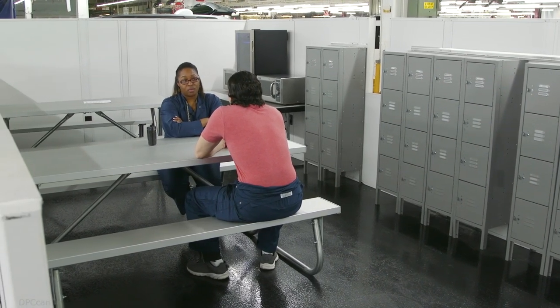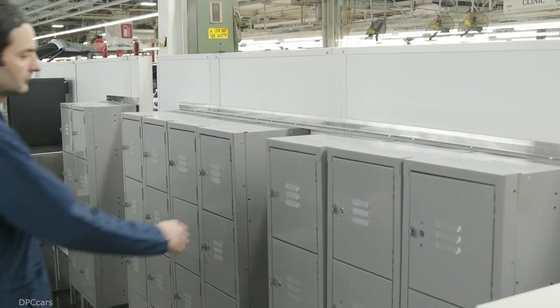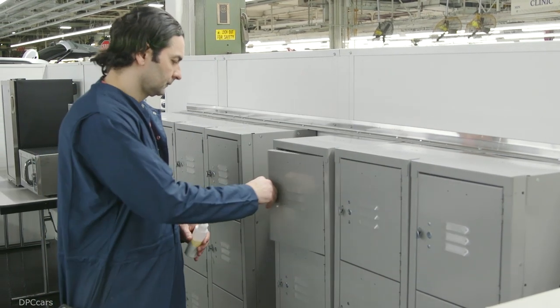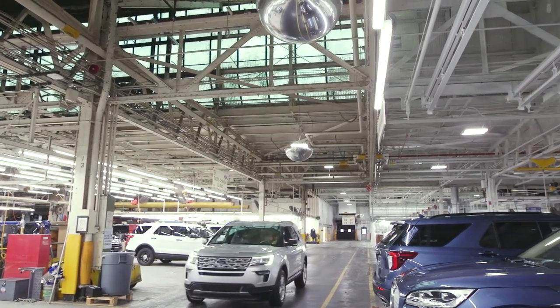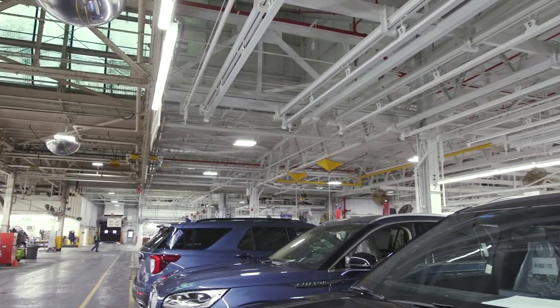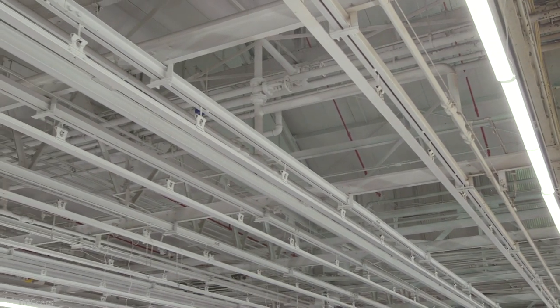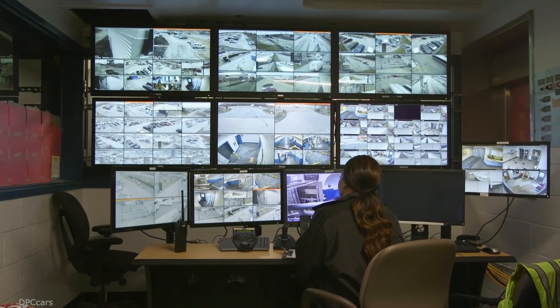Our smart new available 12.3-inch digital cluster even changes the 3D appearance based on your driving mode. Now, how about everyday challenges, like trying to get yourself and six young athletes to the game? You can't do that in a Jeep Grand Cherokee. You'll need a three-row Explorer featuring easy entry second-row seating and a flat second-row console for easy access to the third row.